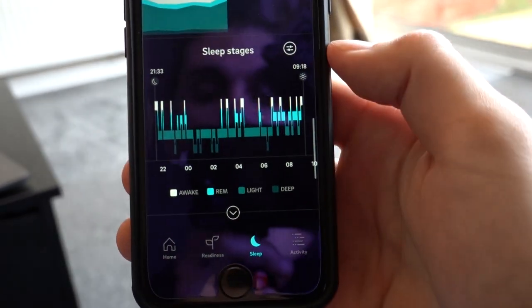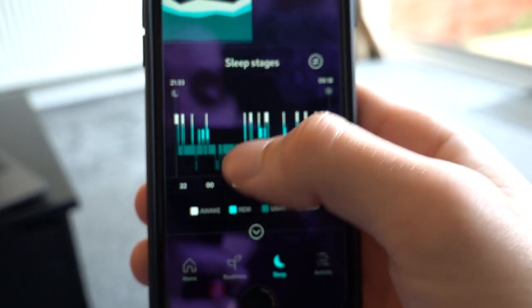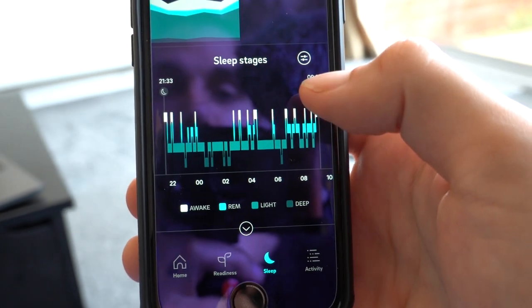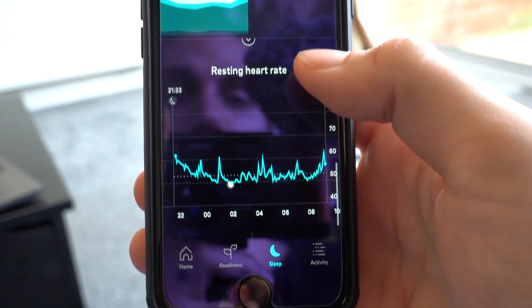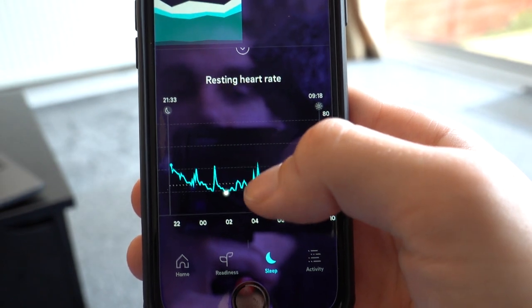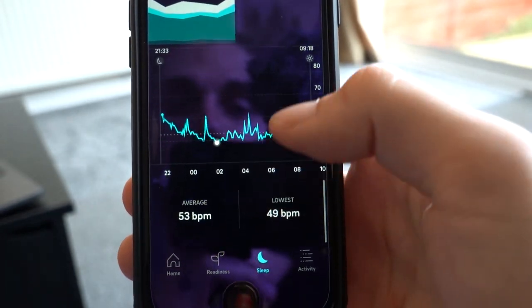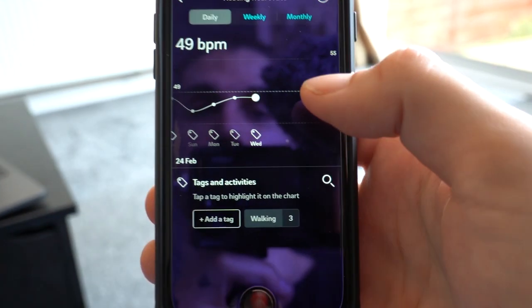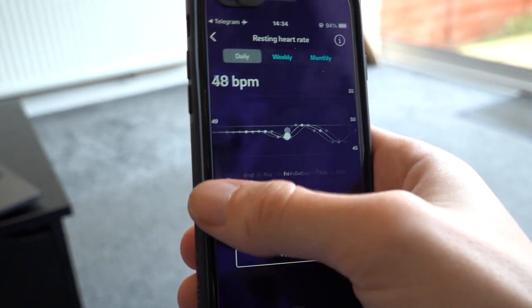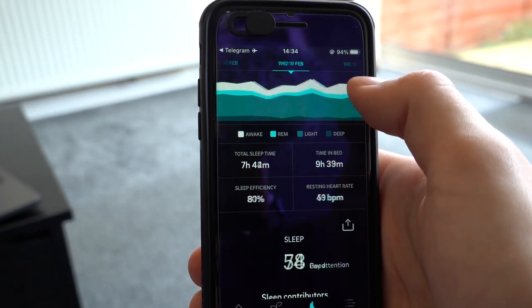The app also tracks your sleep stages, showing you the exact timings for when you were in deep sleep, light sleep, REM, or awake. It tracks your heart rate throughout the night too, so you can see spikes — maybe from a nightmare, waking up, or hearing a noise — and it tracks your lowest heart rate as an average over the course of the night.